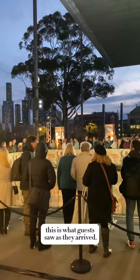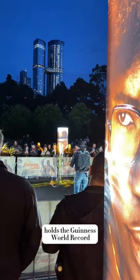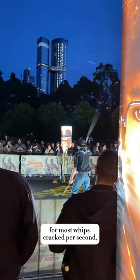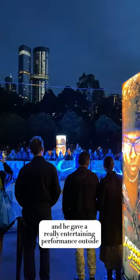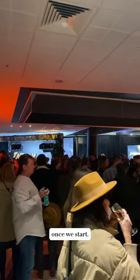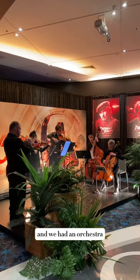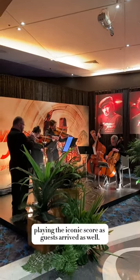Going back outside, this is what guests saw as they arrived. Nathan Briggs holds the Guinness World Record for most whips cracked per second, and he gave a really entertaining performance outside while guests waited to go in. This is what the event looks like inside once we started — guests were also treated to custom bespoke hats, and we had an orchestra playing the iconic score as guests arrived.